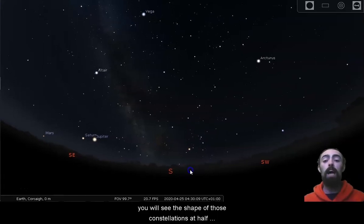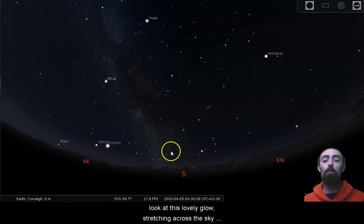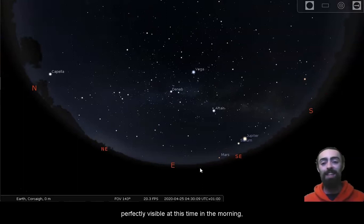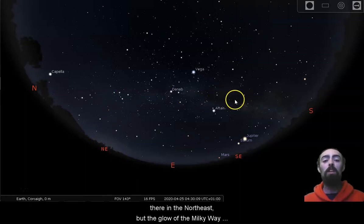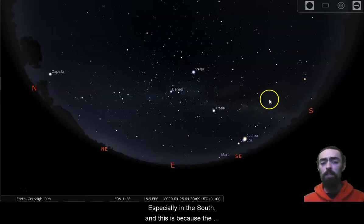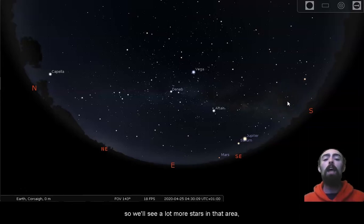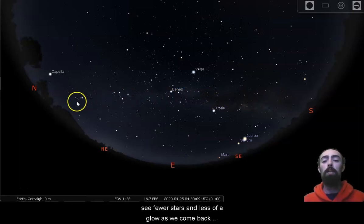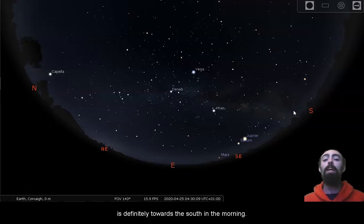You will see the shape of those constellations at half four even in a city like Cork. But we mainly want to take a look at this lovely glow stretching across the sky — this is the glow of our galaxy, the Milky Way, and in a truly dark sky it's perfectly visible at this time in the morning. We've even started to get a little bit of sunlight glow in the northeast, but the Milky Way still dominates. The centre of our Milky Way is towards the south, so we see a lot more stars there. The arms of our galaxy are thinner than the centre, so we see fewer stars and less glow as we come back towards the north. This changes at different times of year as we move around the sun, but at the moment the centre is definitely towards the south in the morning.